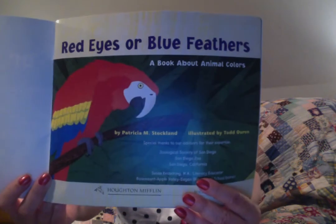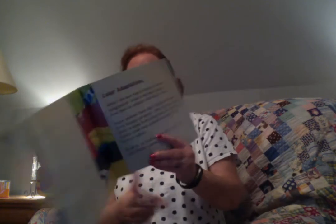Look at that beautiful title page. Color Adaptations. What's the best way to survive in the wild? Adaptation. Color is one way to adapt. Some animals have colors that help them hide from hungry predators. Other animals use their color to keep from being seen while they hunt. Colors even help animals find mates or talk to each other. Read on to find out why some animals have such clever colors.